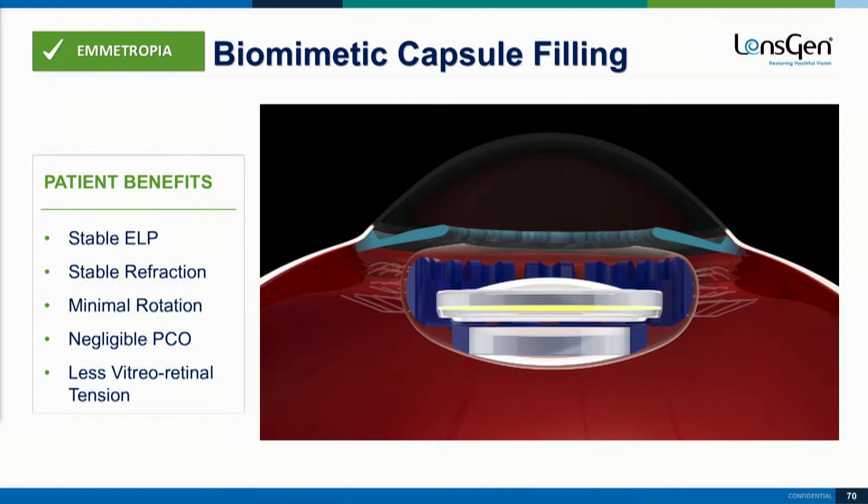This biomimetic lens fills the capsular bag, gives you stable ELP, stable refractions, and with a toric lens, minimal rotation and negligible, if any, PCO. And as Dr. Trattler talked about, there may be no stress on the retina and on the vitreous, which has benefits as well for our patients.